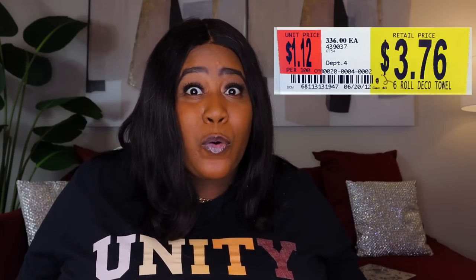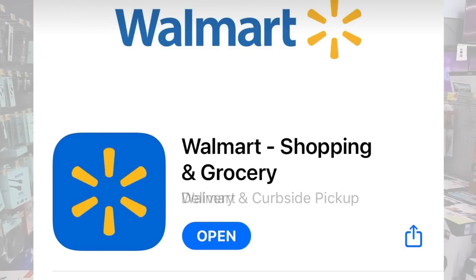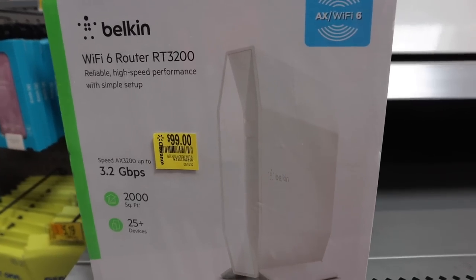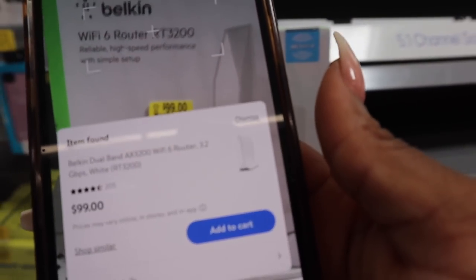The most important thing you are going to need to unlock these amazing deals and reveal these hidden prices that will not be displayed in the Walmart store is the Walmart app. This app will allow you to scan the products in the store, and that is what's going to reveal the hidden prices. One more thing — make sure you go to the Walmart app settings and turn your location off, because some people found that Walmart picked up their location and matched the store price.